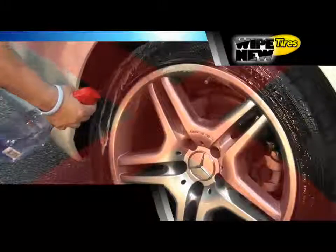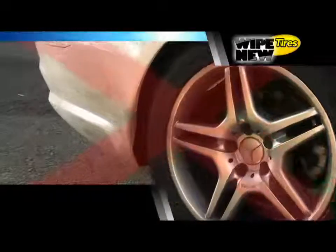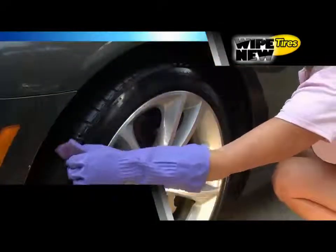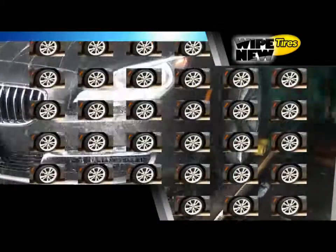Ordinary tire products need to be applied every car wash, and they cause overspray and sling — not the best thing for your paint. What a waste of time and money. Just apply Wipe New Tire Shine once, saving you extra work and well over $100 at the car wash.